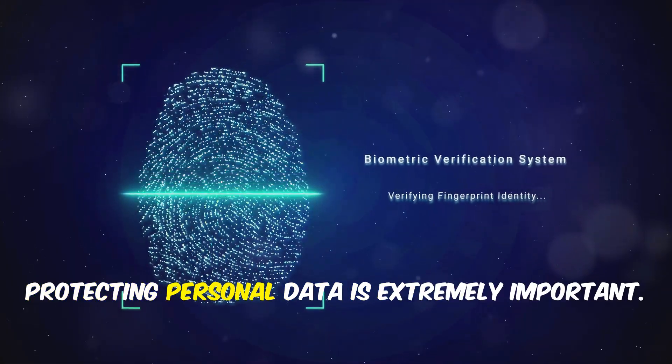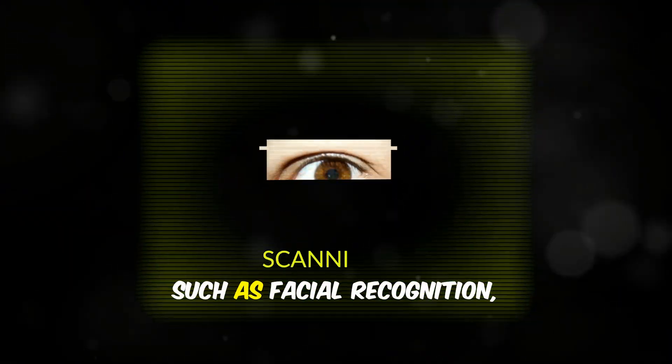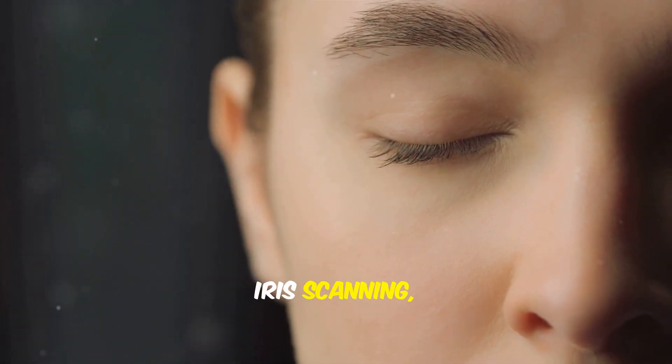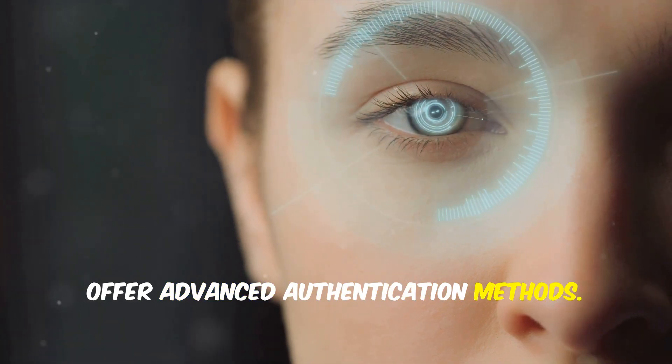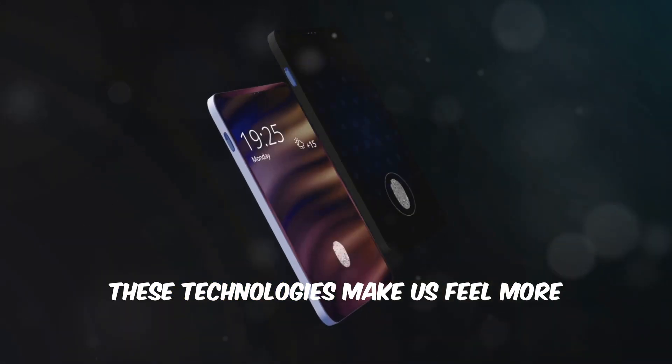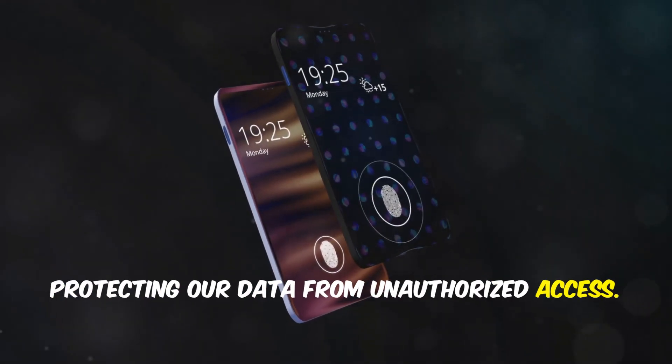In the digital age, protecting personal data is extremely important. Biometric technologies such as facial recognition, iris scanning and voice recognition offer advanced authentication methods. These technologies make us feel more secure when using our devices and protecting our data from unauthorized access.